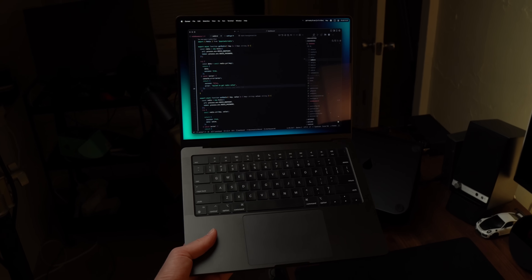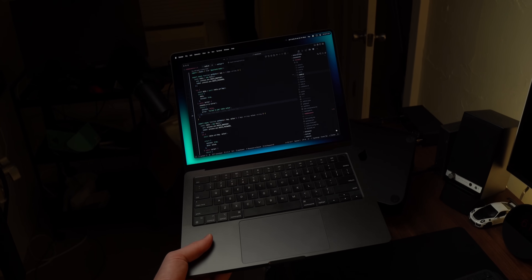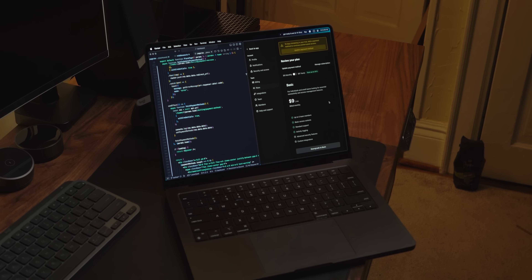I went with the 14-inch model, which I kind of forgot was a little controversial. We'll talk about thermals in a minute, but for my workflow I really enjoy this screen size. These days I'd say I spend around 80% of my time working on the Mac sitting here at my desk with a 38-inch ultrawide, so the smaller screen real estate is rarely an issue.